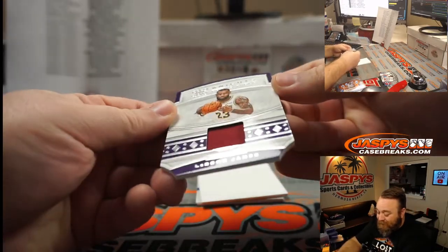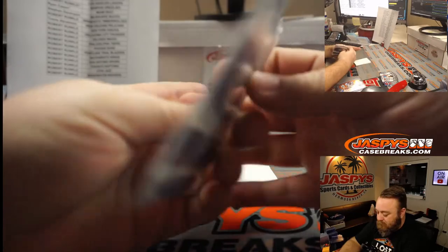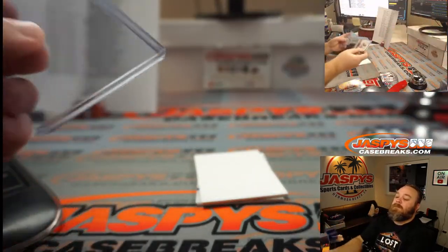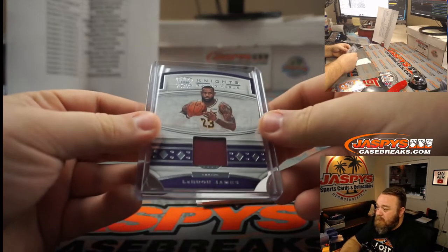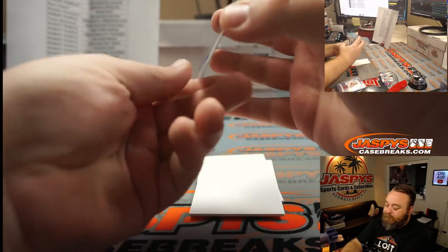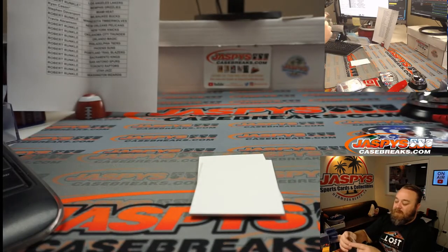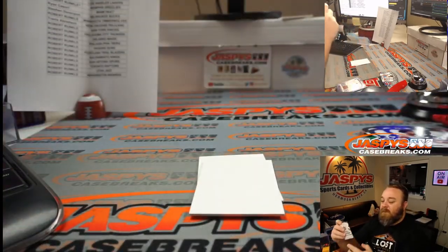LeBron James, Knights of the Round Table relic — obviously a Cavaliers jersey there, not numbered. Lakers — Mark Stokes. And Sam Perkins, 24 out of 25, Dallas Mavericks auto — classic Perkins, big man that could shoot from the outside before the rest of them. Dallas Mavericks — Hu Hua Lin.